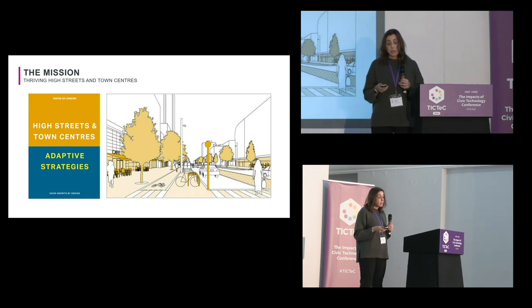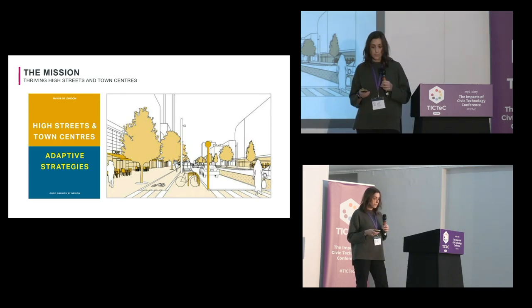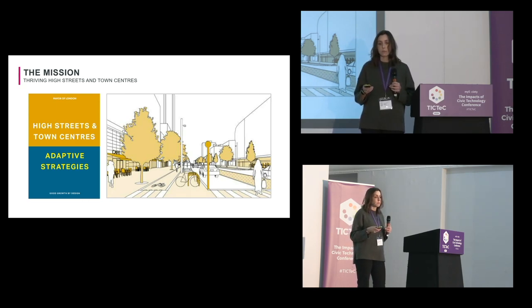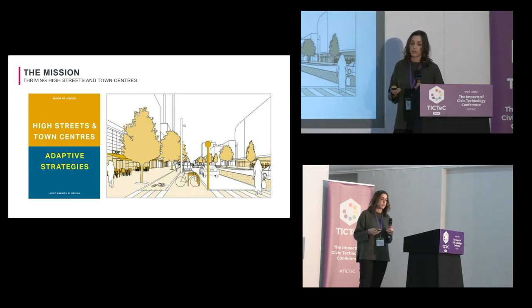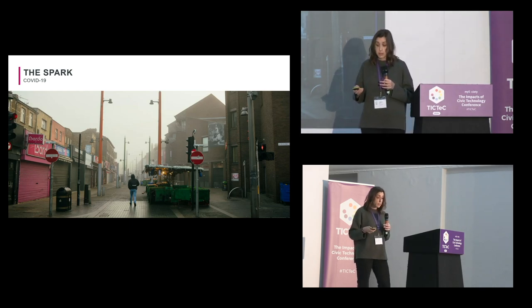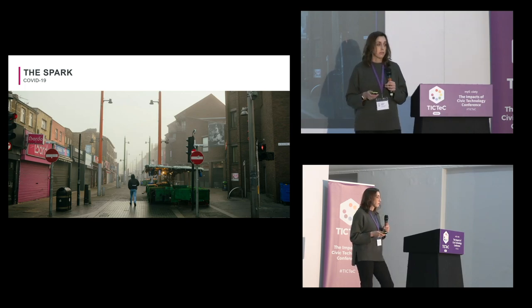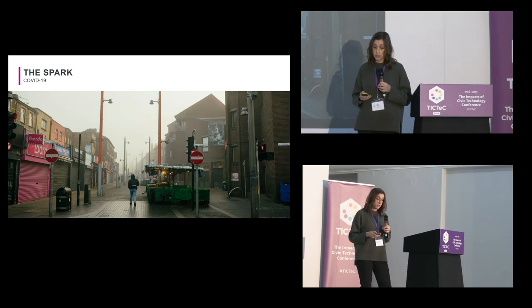At the GLA the mission has always been to support high streets via what we call adaptive strategies — thinking about how we can adapt the existing built environment of the high street to support community in novel ways and also address specific environmental, social, and economic challenges that each high street is facing. COVID accelerated a lot of this, with an instant lack of footfall in a very short period of time, really exacerbating perpetual problems that high streets were already facing.